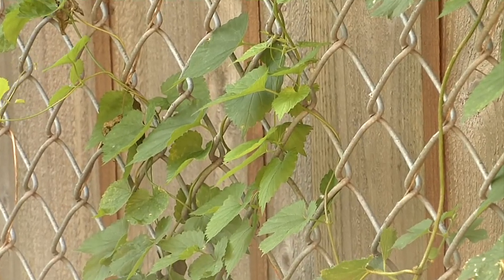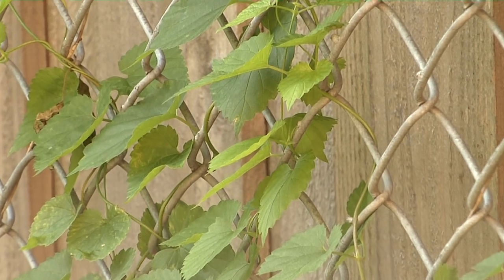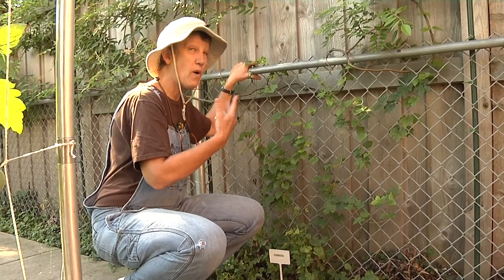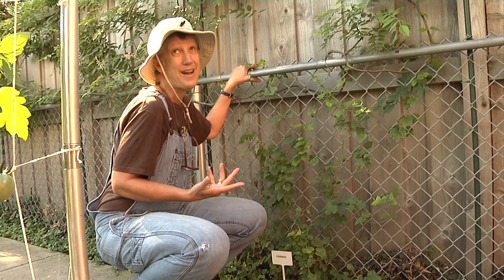By next year this should be all filled in — one plant fills 25 feet, I am told — and if I want a home brew, I've got that option. So the question is, do fences make good neighbors? Well, that's a personal decision for you. Mine's beautiful. That's it for Deb's Big Backyard. See you next time.